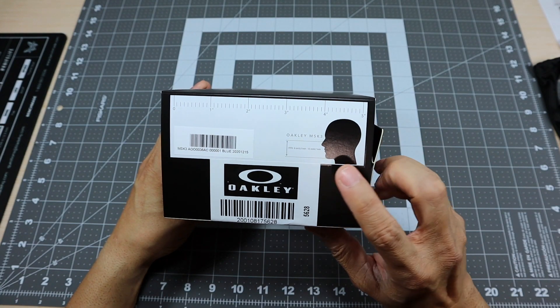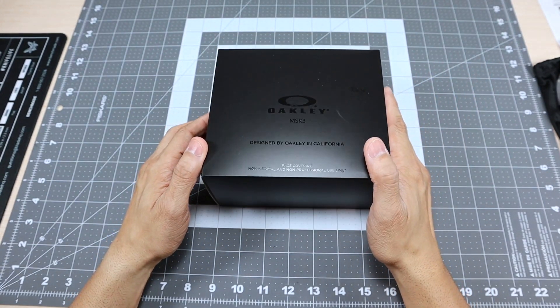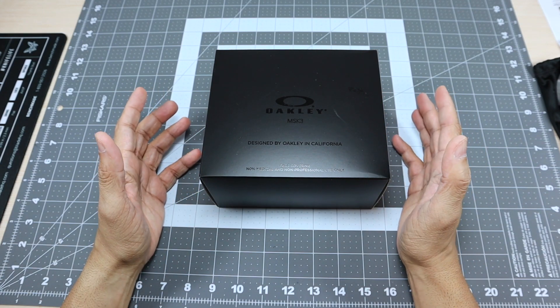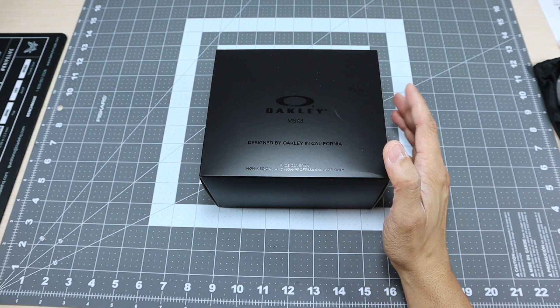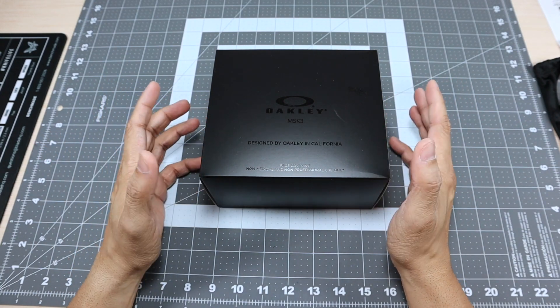One of the things I want to get straight out of the way is this is an expensive product. It retails for $60. I was actually able to pick it up on the Standard Issue website for $40, but even at that, $40 is quite high for most people to pay for a face covering, especially a non-medical and non-professional use face covering.